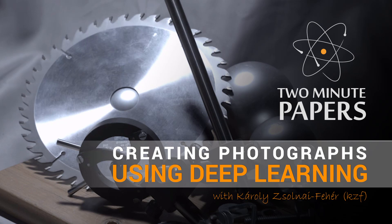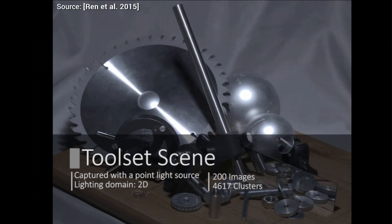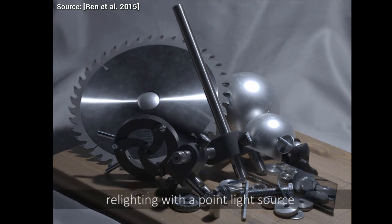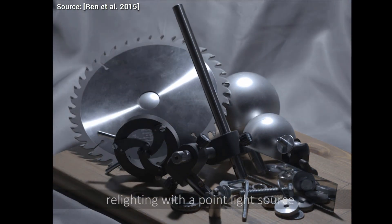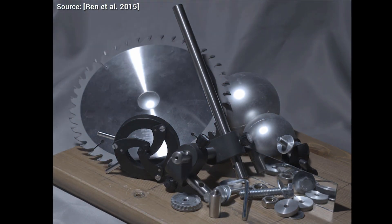In this work, we place a small light source to a chosen point in a scene and record a photograph of how things look like with the given placement. Then we place the light source to a new position and record an image again. We repeat this process several times. Then, after we have done that, we have the question: what would the photograph look like if I put the light source to places I haven't seen yet?